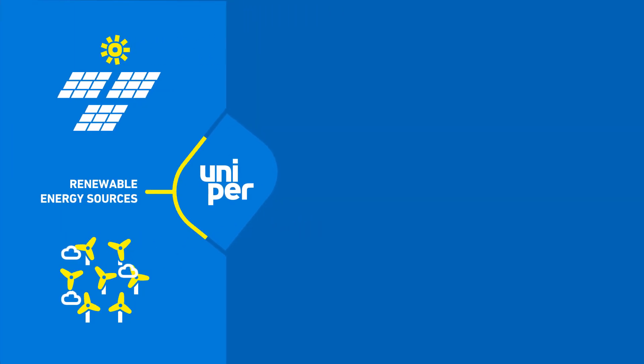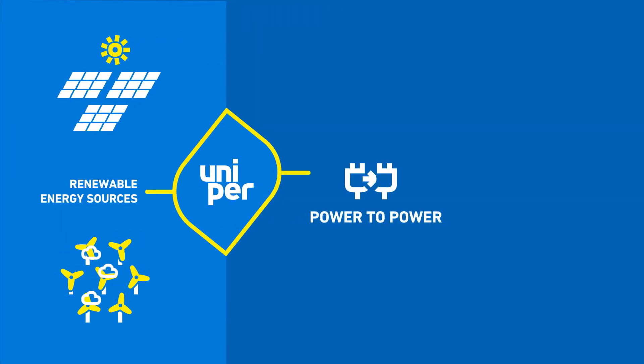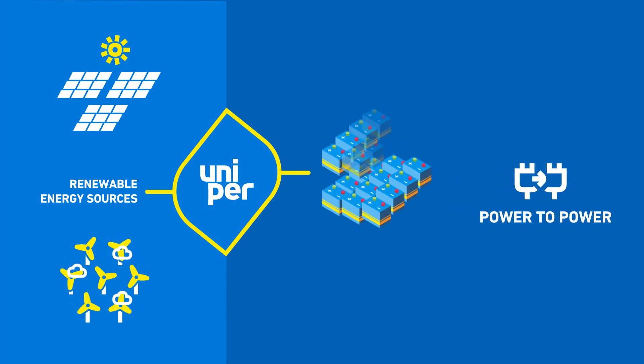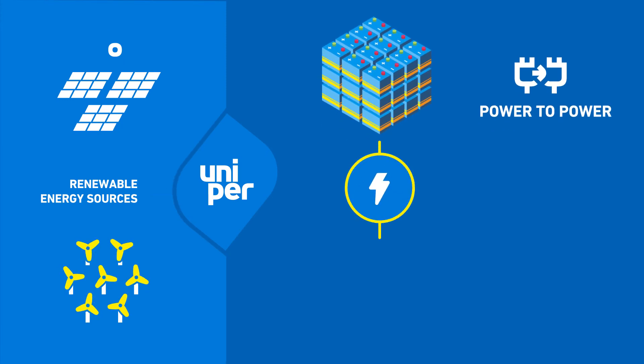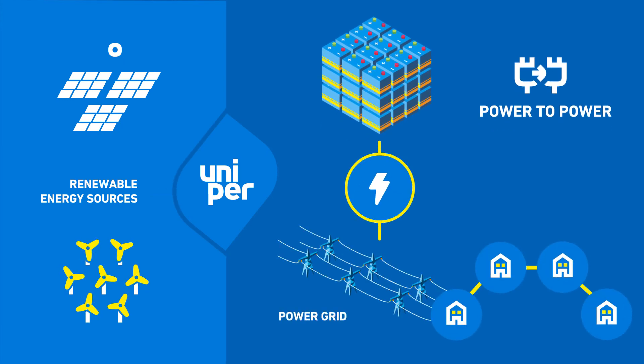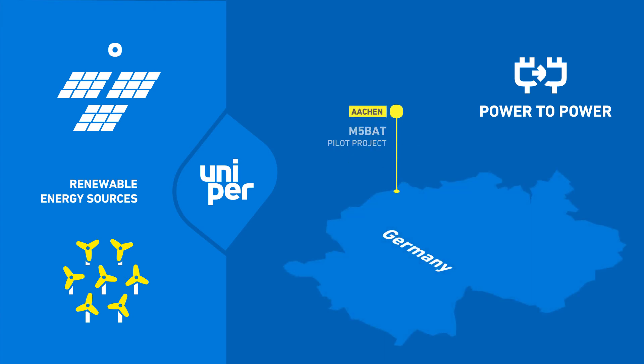Another option for Uniper is the power-to-power technology that allows us to directly store the electricity, for example in large-scale batteries, making its use more flexible and helping to stabilize the electricity grid. Pilot projects in partnership with RWTH Aachen and industry partners are already successfully up and running. The best option for our planet, however, is to think about when to use that switch.